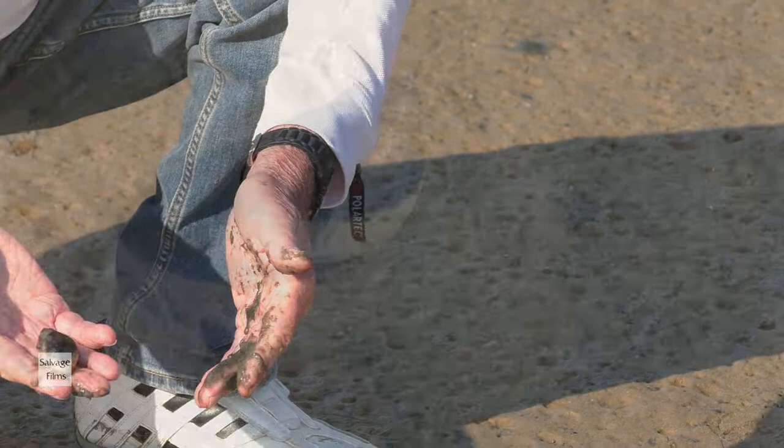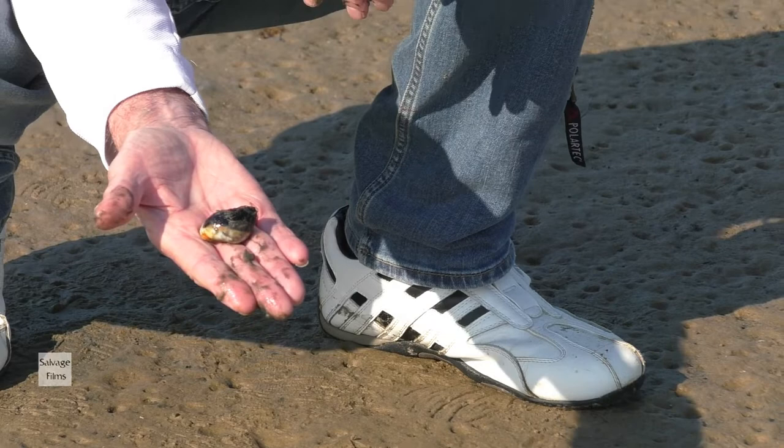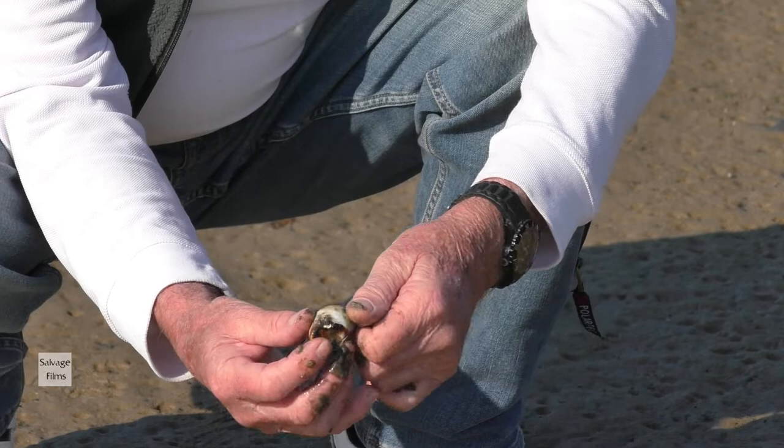An exquisitely beautiful shell, very large, very fit, and she's one of the predator shells that are around here. They often have a lot of red through them as well, beautifully coloured and variable. So I'll pop her back.